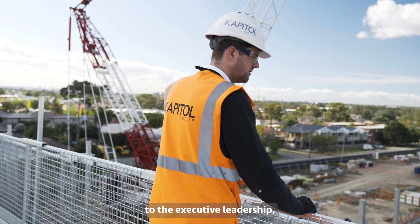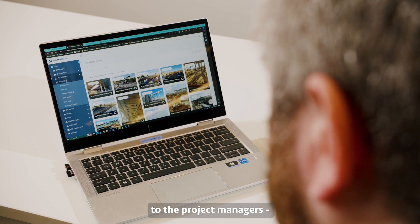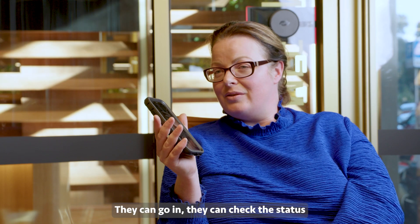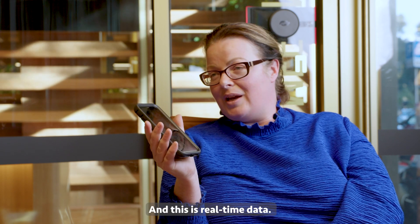The benefits of having HammerTech on your mobile phone is that anybody — from the directors to the executive leadership, to the site managers and project managers — has access to HammerTech. They can go in, check the status of how their projects are getting on, and this is real-time data.